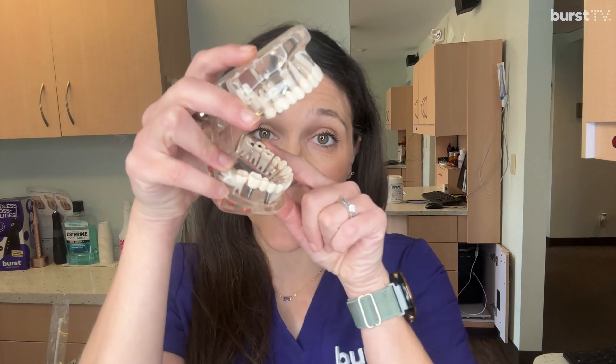So do you have wisdom teeth? How do you know if yours need to come out? You most likely won't be able to tell without the help of your dental professional and x-rays whether or not your wisdom teeth need to come out. You definitely don't want to wait until you have pain, because that's a little late. Ideally, just go in for a checkup early before it becomes an issue.